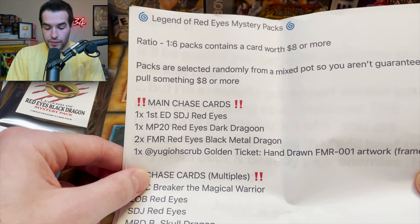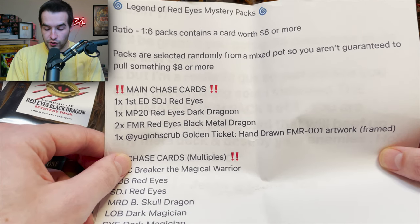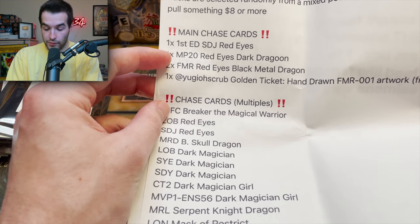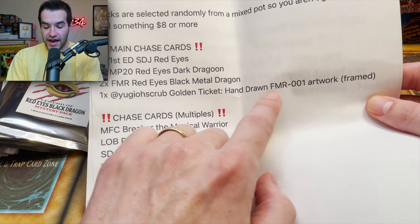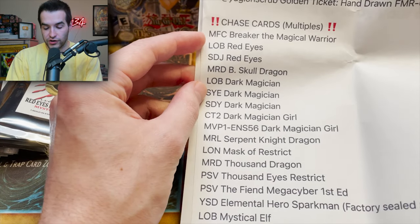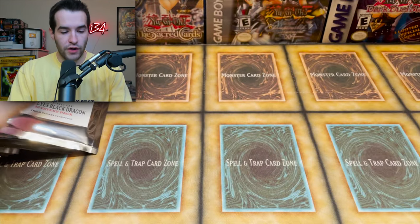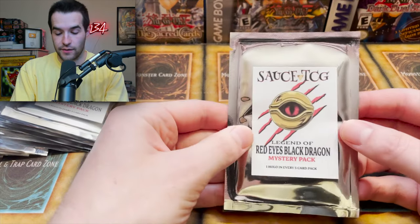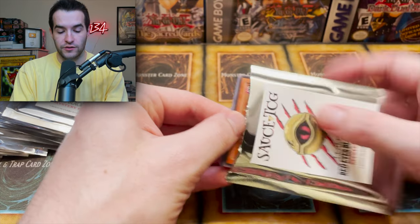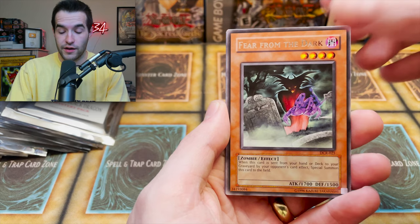The Legend of Red Eyes mystery pack ratio: one out of six contains a card worth eight dollars or more. Packs are randomly selected from a mixed lot, so you aren't guaranteed to pull eight dollars. Chase cards include Red Eyes Black Dragon, Dark Dragoon, Black Metal Dragon, and a golden ticket with a hand-drawn FMR artwork. There are also a lot of other chase cards like Breaker — so it's not all dragons.